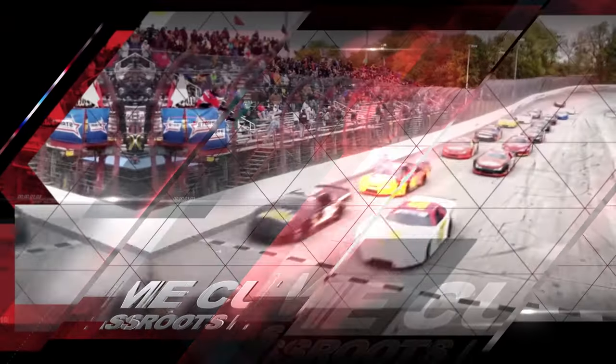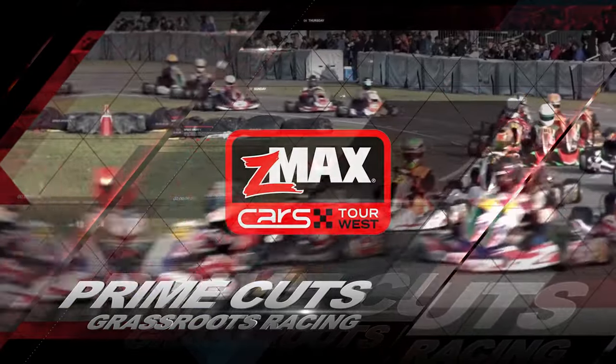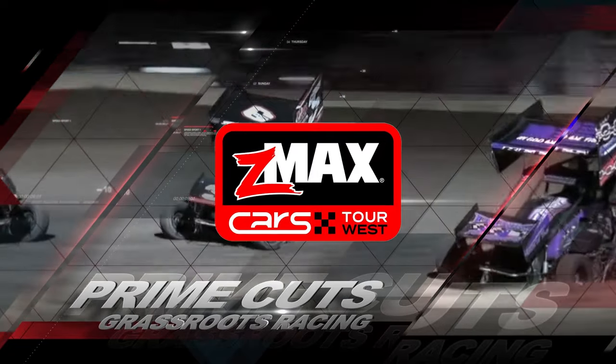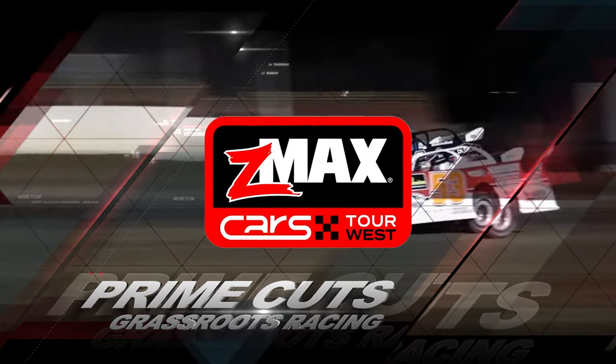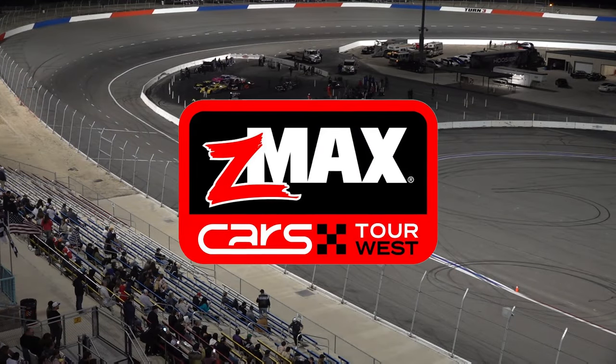Welcome to Prime Cuts, choice racing action from America's grassroots racetracks. Today we're at Kevin Harvick's Kern Raceway in Bakersfield, California. It's opening night and the series debut of the Z-Max Cars Tour West Series, courtesy of SpeedSport affiliate LowBudgetTV.